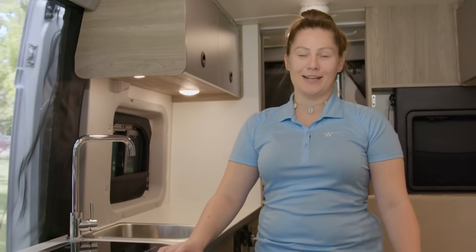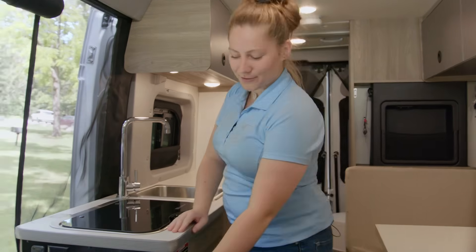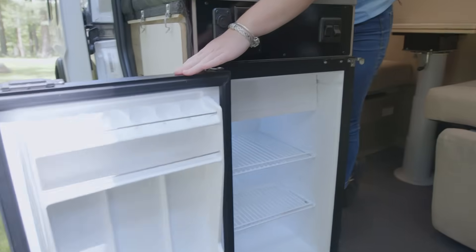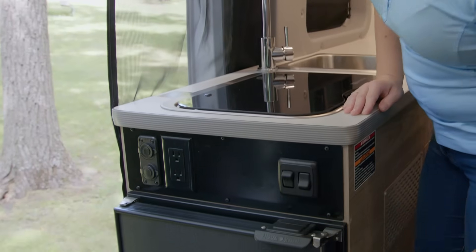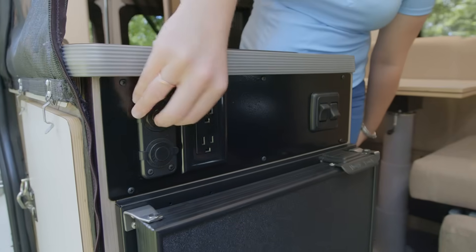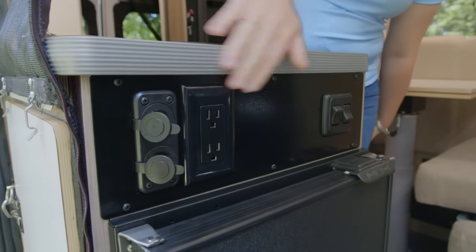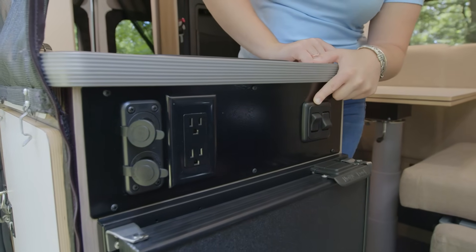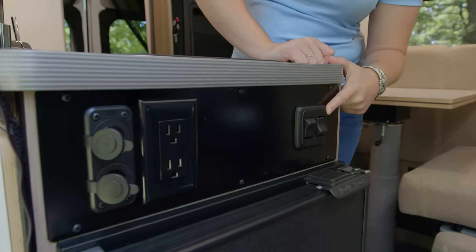The first thing you notice when you step in this van is how spacious it is for a 17-foot camper van. Starting at the galley, we have a refrigerator here with a travel latch that you can access inside and outside at your flip-down table so you can get a cold beverage wherever you may be. Above the fridge you'll see one of the first places that we have power outlets, which you'll find located throughout the van. You have USBs, 12-volt and 120-volt. Moving inboard you have two light switches — this one is for the exterior porch light over the passenger side door and this one being your main ceiling lights throughout the center of the van.